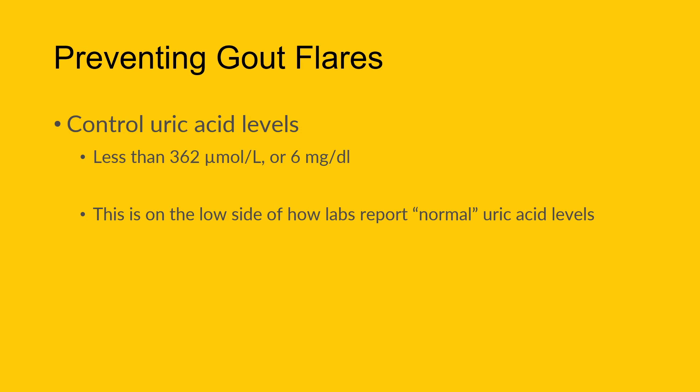We need to get under that level of uric acid to control gout flares. It's really important to know that this target is not what labs report as a normal uric acid level — it's actually within that range. A lab result could show 450 or 500, so even a 'normal' lab result doesn't mean the uric acid level is adequate to prevent flares.